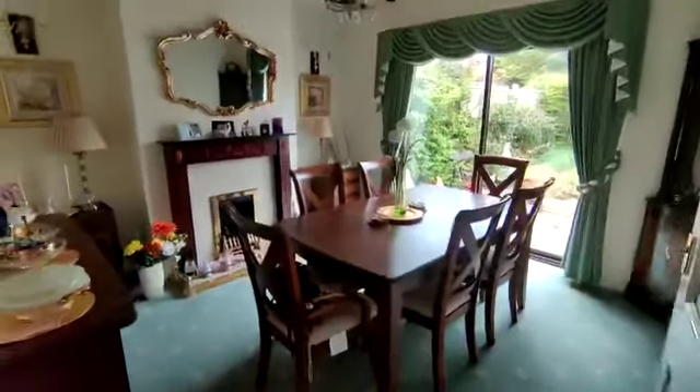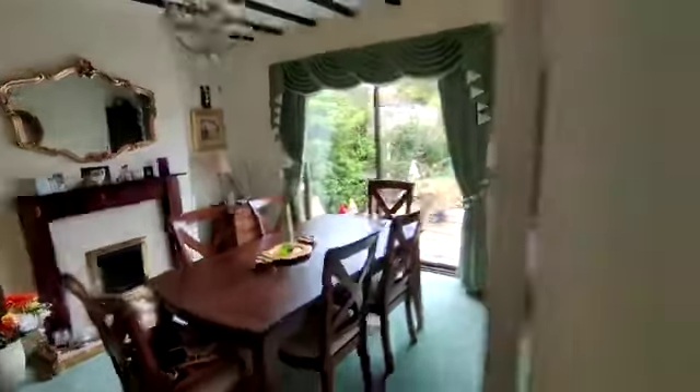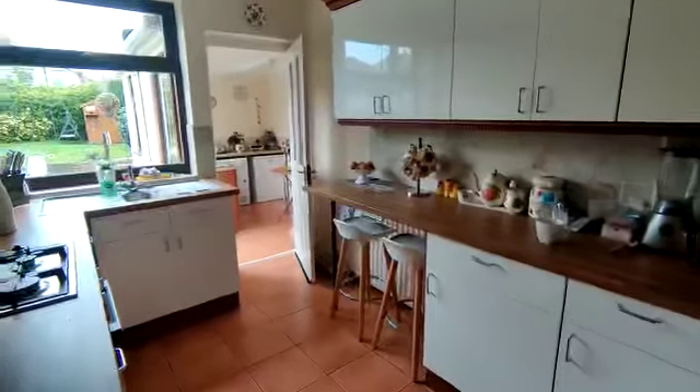Separate dining room with double glazed sliding patio door onto the rear garden and feature fireplace. Lovely fitted kitchen with integrated oven and hob, breakfast bar, and glazed window.